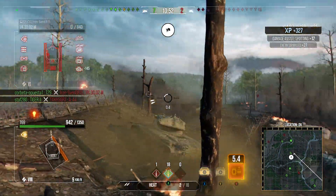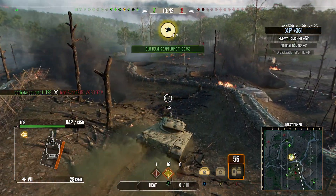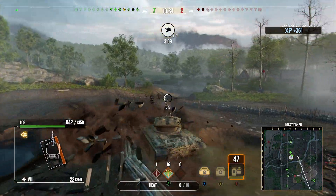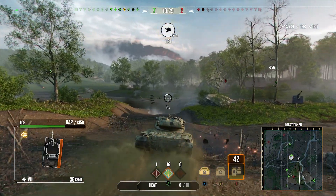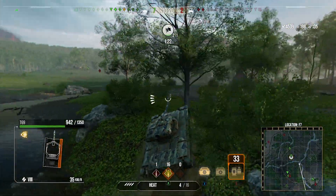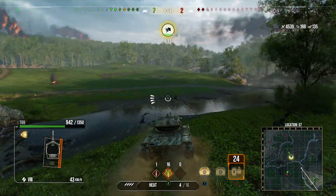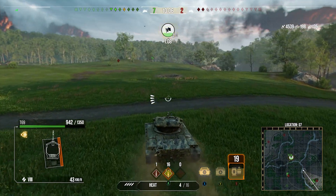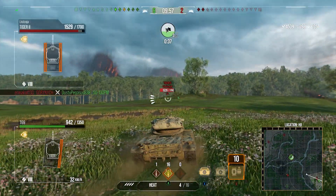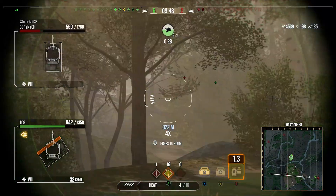We get a nice shot there with the HEAT round into the VK3002M, and you can see that extra shell velocity the HEAT round gets. With 280 HEAT pen now we can go straight through the side of the Gorinich no problem. With 250 beforehand it probably still could have gone through the side, but it always felt like it struggled even against tanks like KV5s. On Steppes encounter we've managed to push up the 2-line and we're at 4.5k damage so far, pushing back across the CD line. They've only got two tanks left - the Gorinich and the Tiger II.